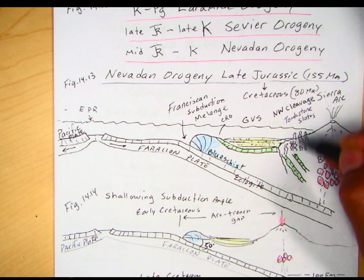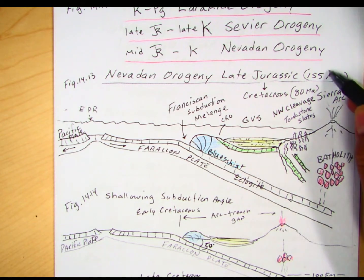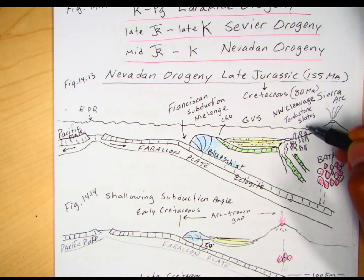All the rocks have this pervasive northwest foliation from that collisional event. This is happening about late Jurassic, about 155 million years ago. Any rocks older than about 155 million years have that pervasive Nevadan cleavage, and we call those the Tombstone Slates.